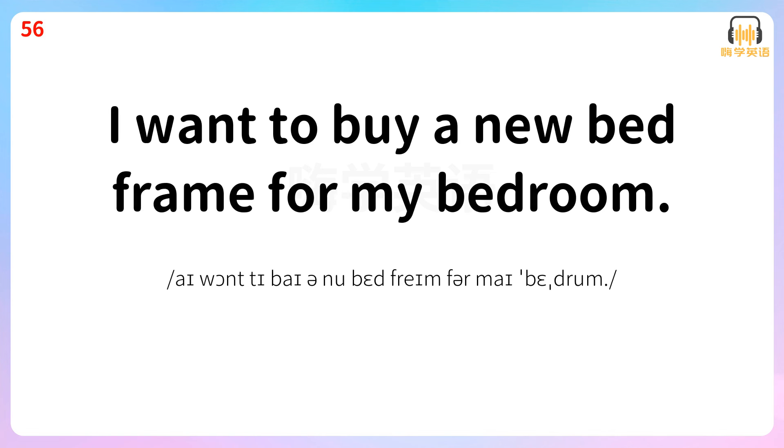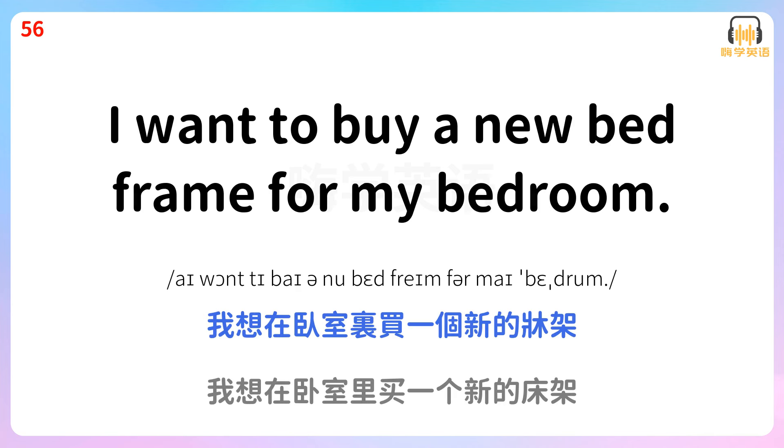I want to buy a new bedside table for my bedroom. 我想在卧室里买一个新的床架。